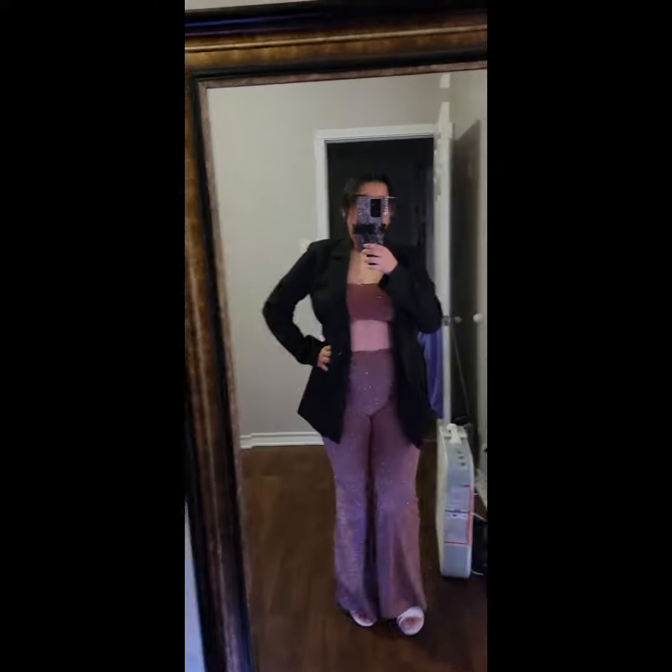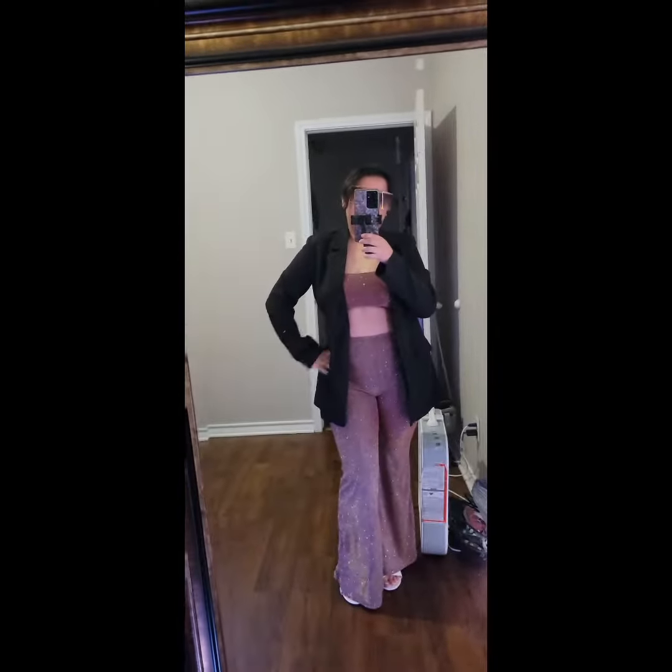Also got this in a medium. I did get this at SHEIN, so you should check them out. Now on to outfit number three.